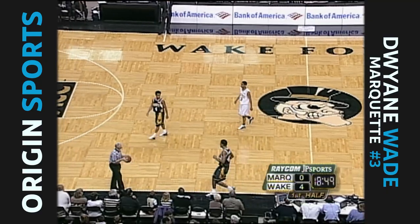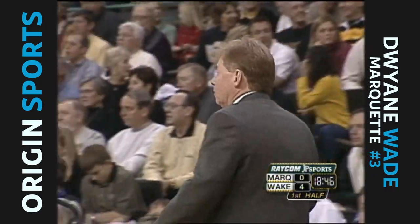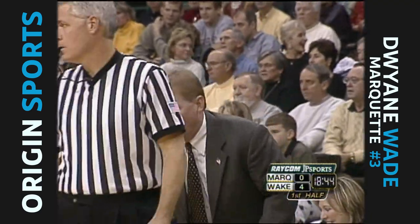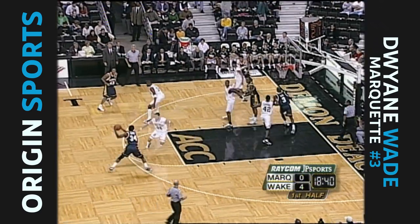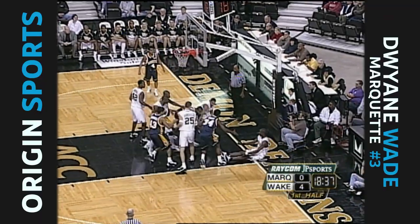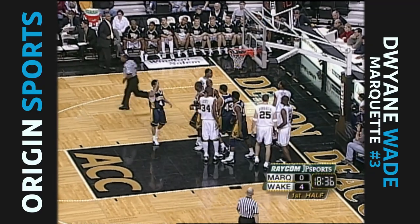Many people thought that when Skip Prosser came to Wake Forest, as he would input his style, the person who would benefit the most would be Josh Howard because of his athletic skill. Those are things his style has to be ingrained over time and with people that he goes out and recruits. Howard will have another year under Prosser before it's all over.